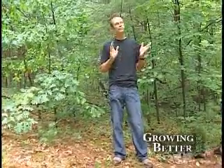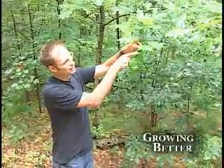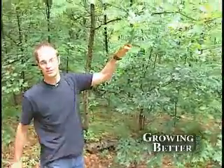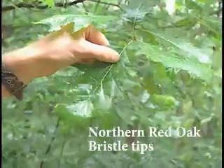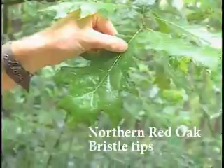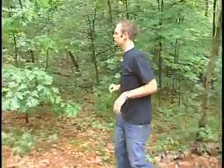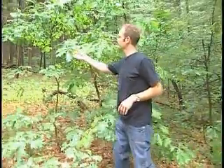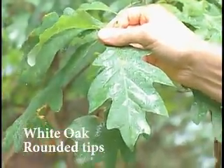I find oaks fairly easy to recognize by their leaves alone. Most oaks have elongated leaves with a strong mid-vein and lobed margins. Now this species, Northern Red Oak, or Quercus rubra, has bristle tips on the points of its lobes. Contrast this with the White Oak, or Quercus alba — this species has lobes with rounded tips.